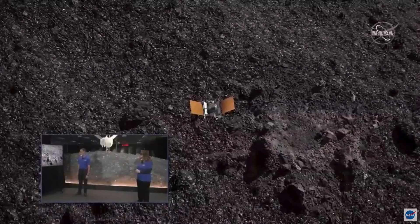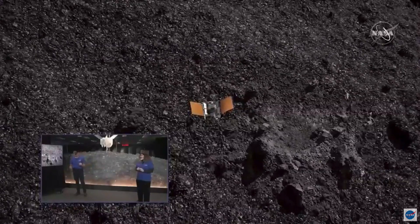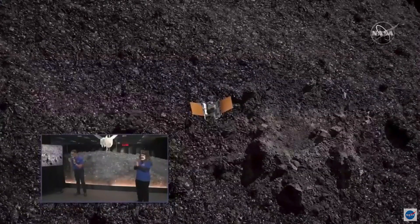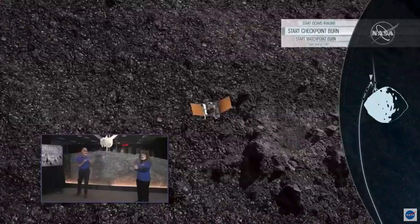Right, any time now. MSA on OREX OPS: checkpoint burn has completed. We're heading down towards the asteroid surface at this point. Oh, wow.